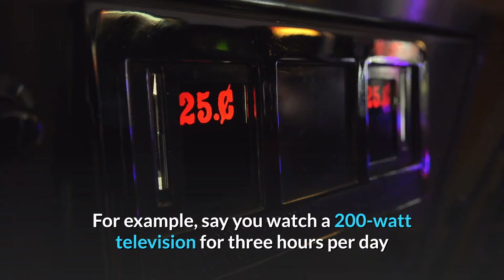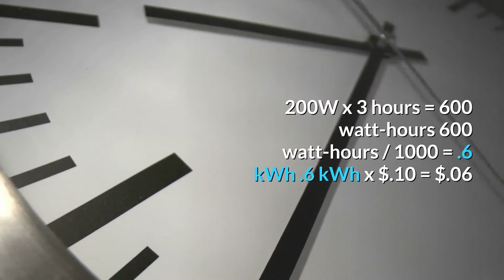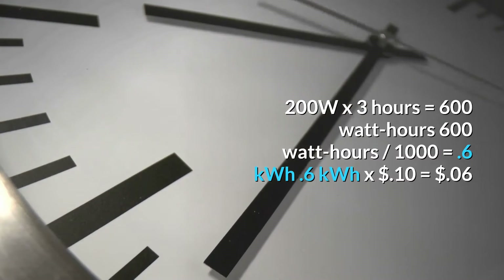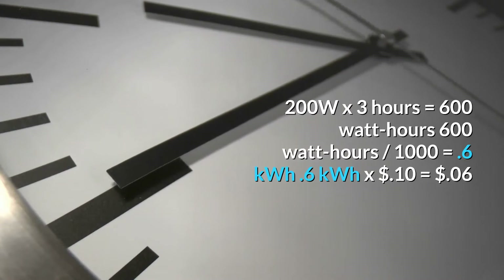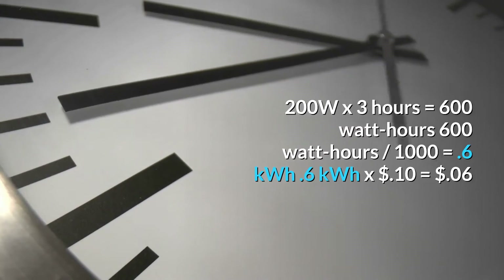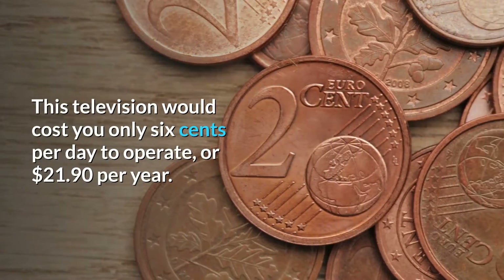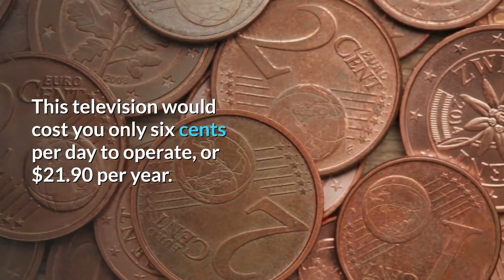For example, say you watch a 200-watt television for 3 hours per day and pay an electrical rate of 10 cents per kilowatt-hour. 200W × 3 hours = 600 watt-hours; 600 watt-hours ÷ 1000 = 0.6 kilowatt-hours; 0.6 kilowatt-hours × 10 cents = 6 cents. This television would cost you only 6 cents per day to operate, or $21.90 per year.